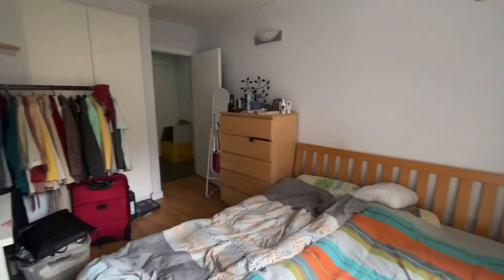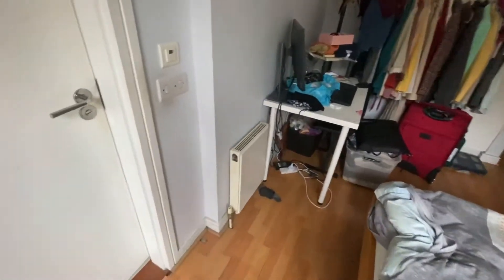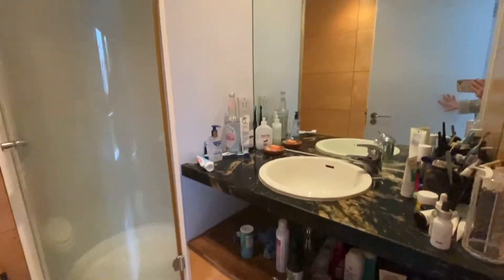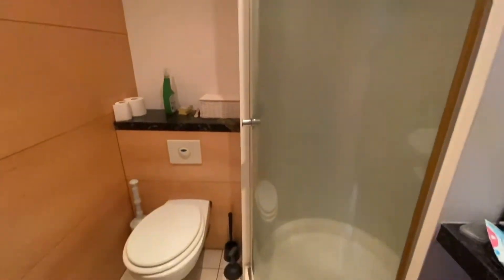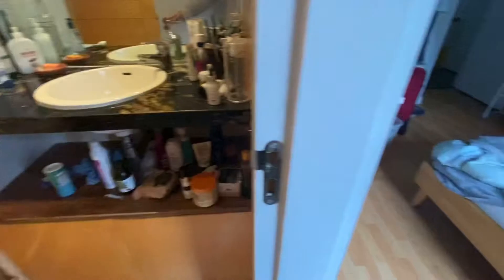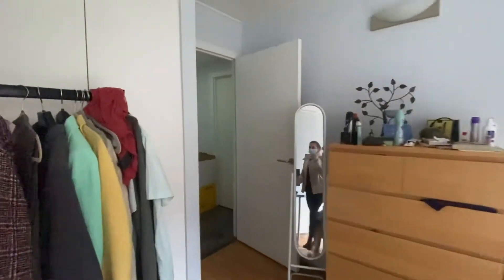Let's move around so you can get an idea of the size of the space. As mentioned, this is an ensuite, so through here we have the shower room which is a really good size and quite modern. Just behind this rail here is the built-in wardrobe as well.